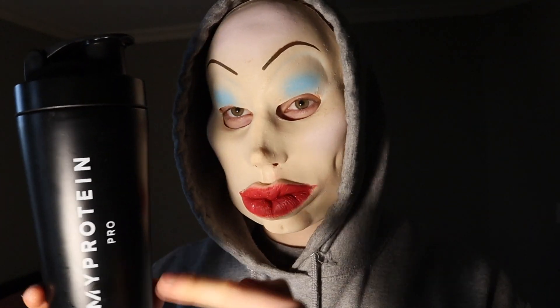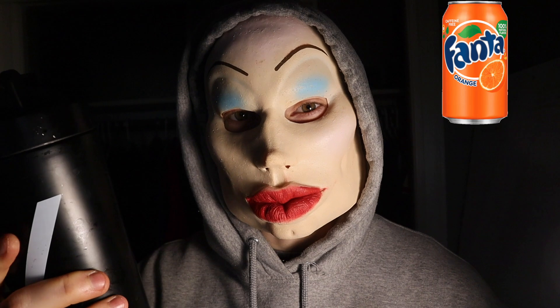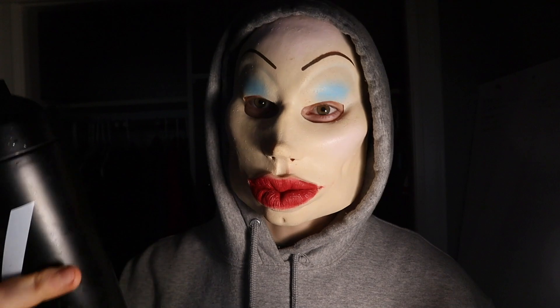The new blood orange flavor from MyProtein is in the shaker — let's try it out. Wow, that's actually really good. The taste kind of reminds me of a Fanta without the fizziness. If you guys like orange, definitely pick this up — it's really good.